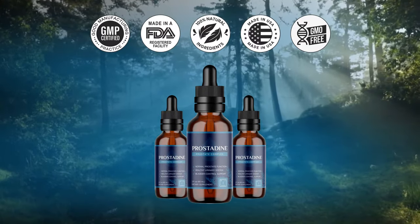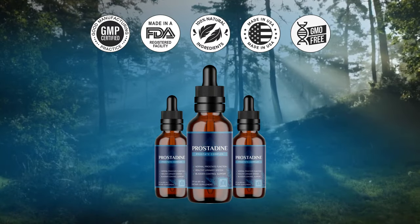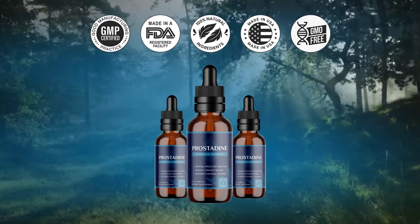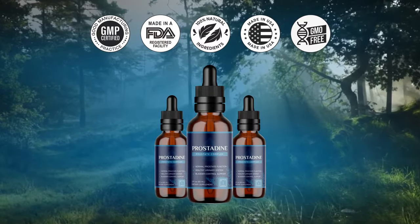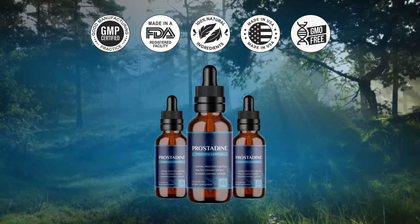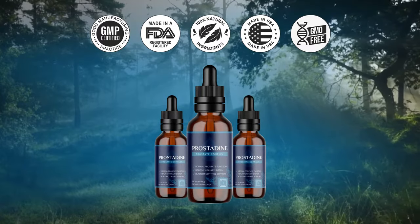Number 2: How long does it take to see results with Prostadine? We are all different and that is why the time it takes to see results varies. You may see some signs of improvement in the first week. The best results occur when you take Prostadine consistently for 3 months or longer to allow time to cleanse, restore, and renew — so it is a good idea to get at least 90 days of Prostadine for a full treatment.